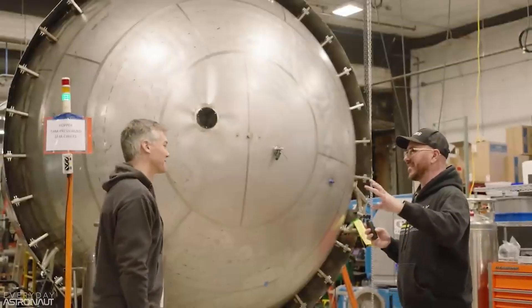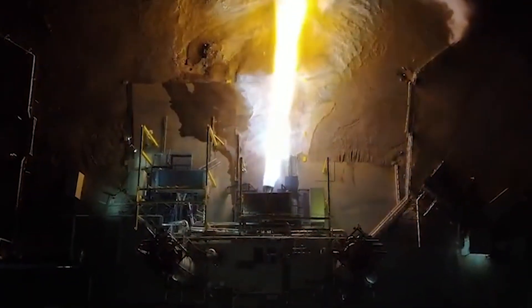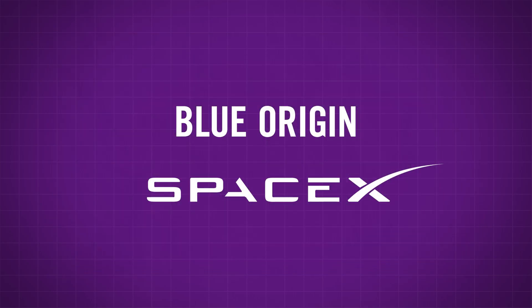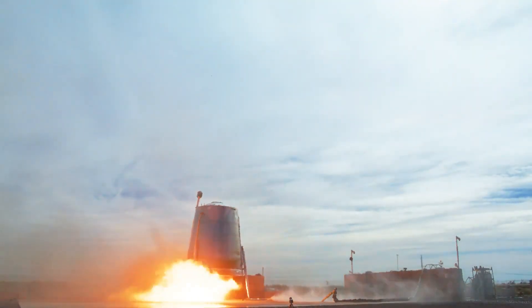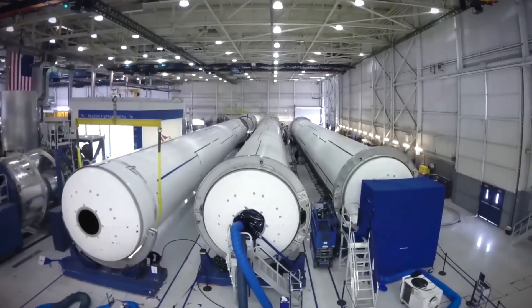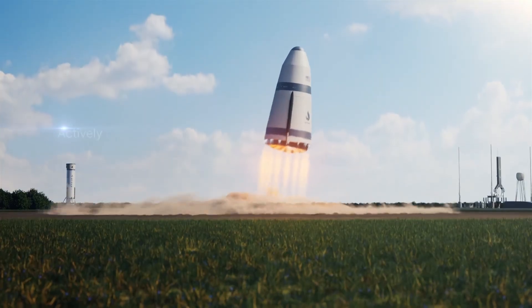Dr. Lapsa is an engineer by trade who has worked previously with Blue Origin on their BE-4 engines. In fact, many of the barely 100 technicians and experts working for Stoke come from other companies in the industry like Blue Origin and SpaceX. In addition to there being a high degree of technical know-how among the relatively small crew at Stoke, there's also a degree of focus that is hard to find outside those larger companies. Nothing made that clearer than the way Dr. Lapsa described the systems of their reusable upper stage, the one featured in previous tests and that video we mentioned.